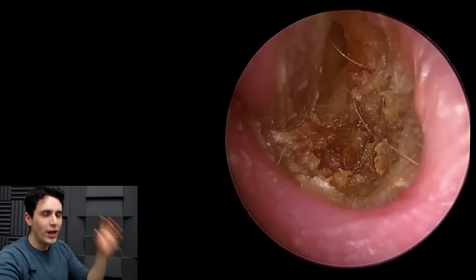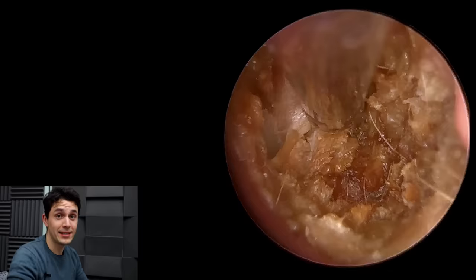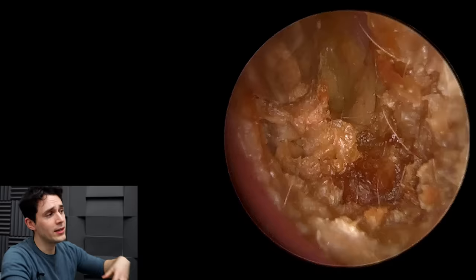So what is all of this stuff? This kind of very tough, rubbery, elastic-y, embedded debris is dead skin, and it's been sitting there for quite some time. The case history is that this gent has been trying to get this ear cleared for about two years. He's gone to his local GP surgery and to a few different audiologists for microsuction, but no one's been able to get it 100% clear.